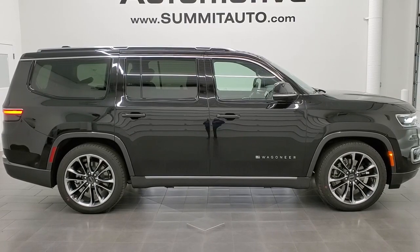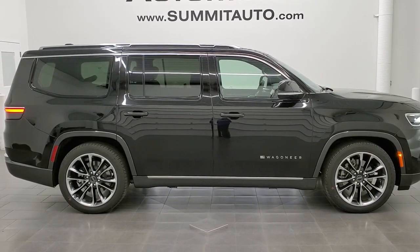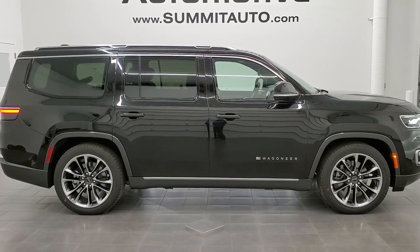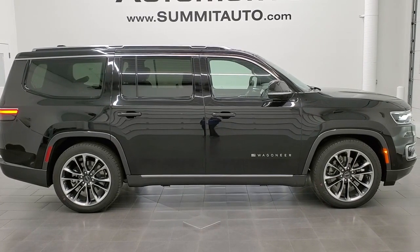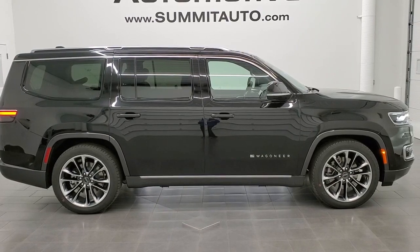Thanks again for checking out the video. Click the bell notifications and you'll get updates on the videos we do each and every day. In a second you'll see a link to subscribe to our YouTube channel in the upper left, a link to more Jeep Wagoneer videos in the upper right, a link to this vehicle on our website in the lower left, and a link to one of our latest YouTube videos in the lower right. Click those, check us out, and remember to like, subscribe, and share.